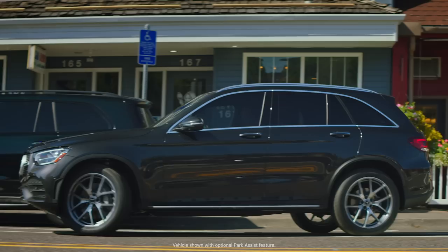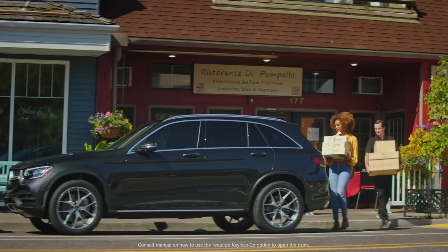Blind spot assist and rear cross traffic alert to help you get there, and even the brains to help you park when you arrive. Stay. Yes, Mom. And the manners to open the hatch when your hands are full.